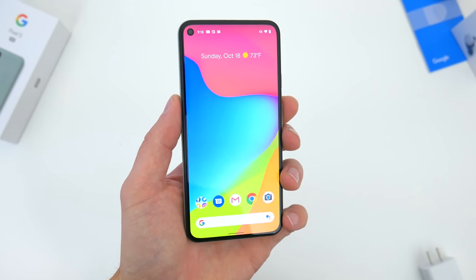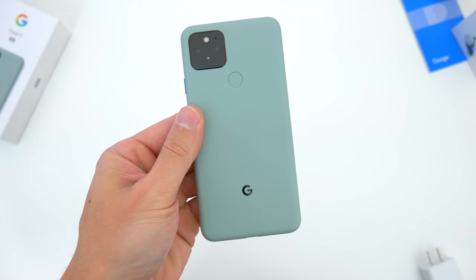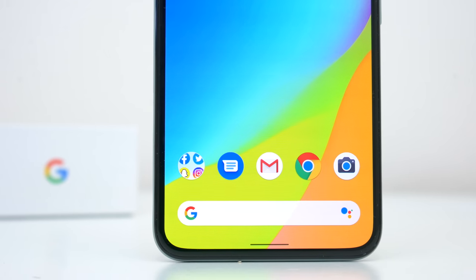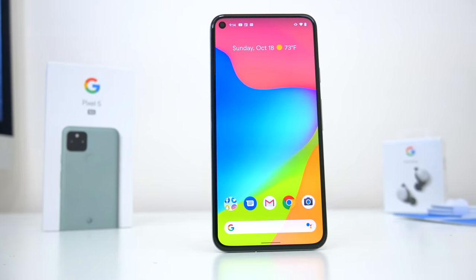So there you go — those are all of my thoughts on the new Pixel 5. What do you guys think about this phone? Definitely let me know in the comments down below. Hopefully you guys did enjoy this video. Be sure to follow TechDaily on Twitter and subscribe to the TechDaily YouTube channel if you haven't already, and I'll see you guys later.